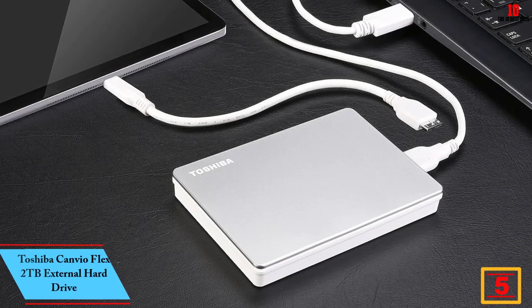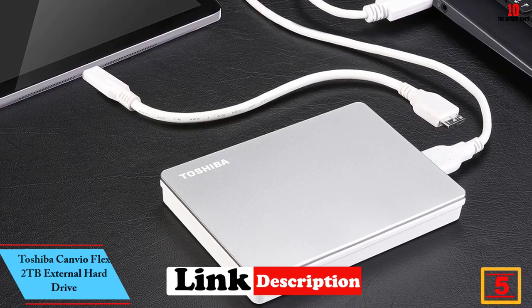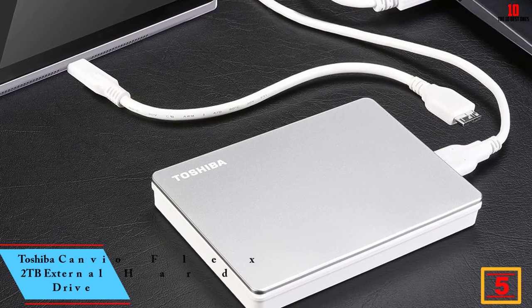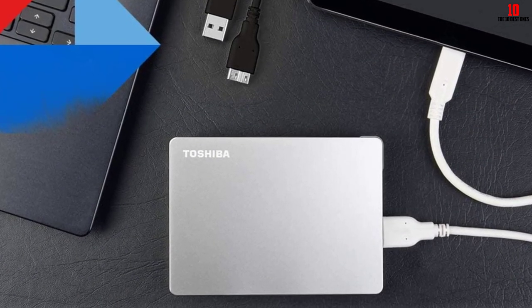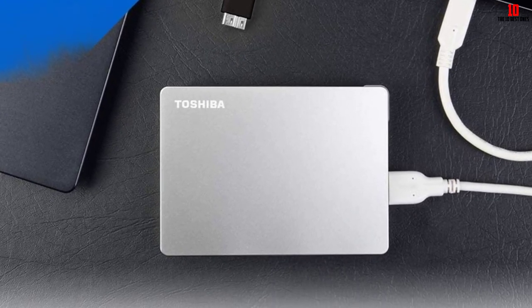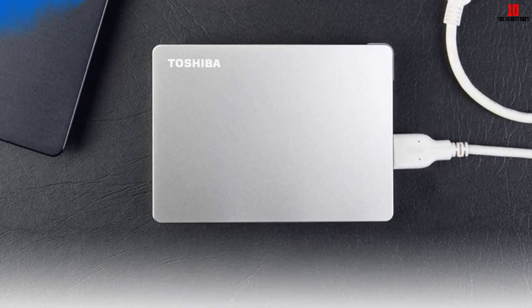At number 5, we have the Toshiba Canvio Flex 2TB External Hard Drive. It is perfect for people who want cross-device compatibility, fast transfer speeds, and versatile design. It is USB-C ready, USB 3.0 compatible, and can be used with PCs, Macs, and tablets. It is exFAT formatted, meaning that it is compatible with different devices.